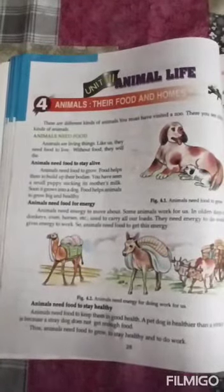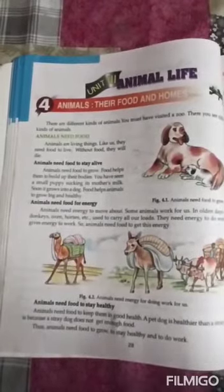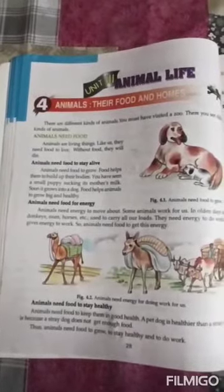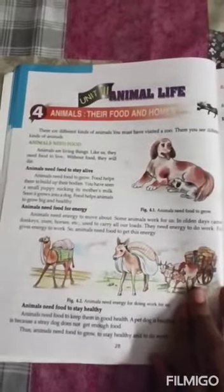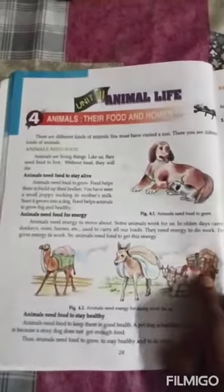You have seen a small puppy sucking its mother's milk — soon it grows into a dog. Food helps animals to grow big and healthy. Animals also need food for energy, to move about. In olden days, camels, donkeys, oxen, and horses used to carry our load. They need energy to do work, and food gives them that energy.